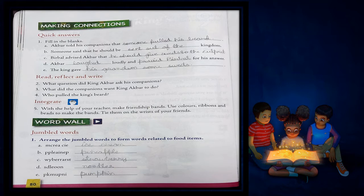Our next exercise is jumbled words. Arrange the jumbled words to form words related to food items. Children, you have been given a hint here — you have to write the names of food items. A. M-C-R-E-A-C-I-E. What can this be? This is ice cream. So you will write I-C-E-C-R-E-A-M.